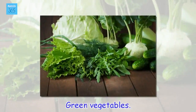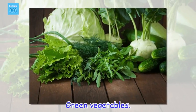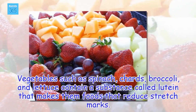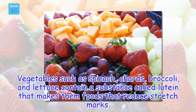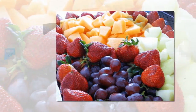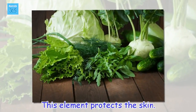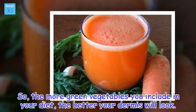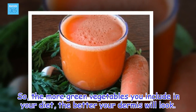Green vegetables. Vegetables such as spinach, chards, broccoli, and lettuce contain a substance called lutein that makes them foods that reduce stretch marks. This element protects the skin. So, the more green vegetables you include in your diet, the better your dermis will look.